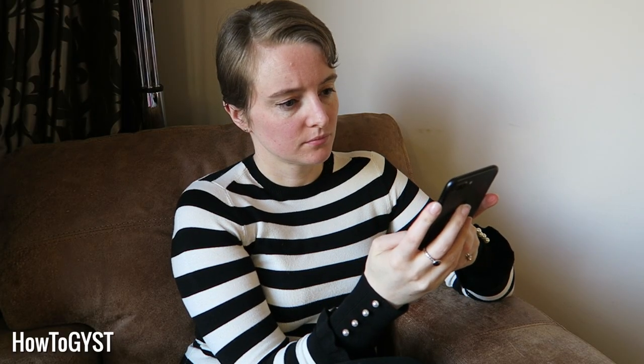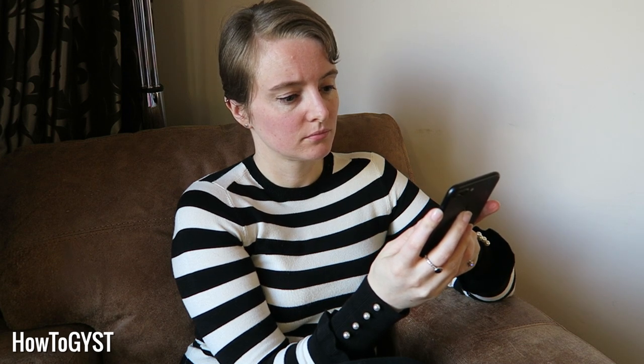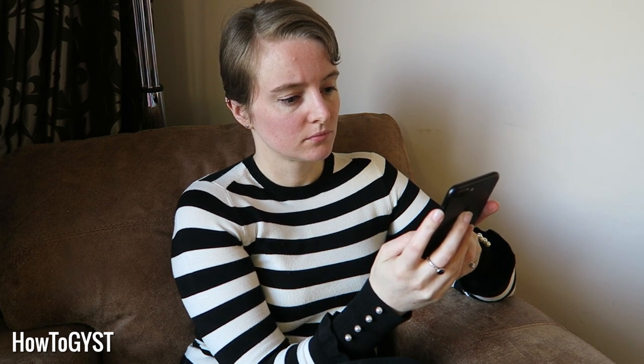Hi guys, it's Laura. First order of business — my seven-year-old did my hair today and I am under strict instructions not to mess with it, so this is what you're getting. Now I will openly admit that this is probably the category that I struggle with the most, the one that needs the most work, because it's just so easy to take so many photos.